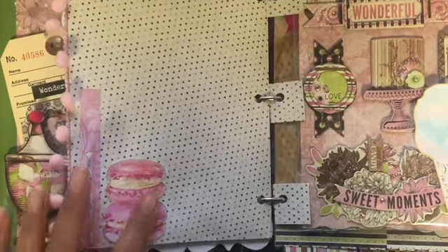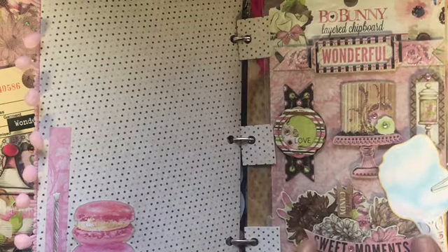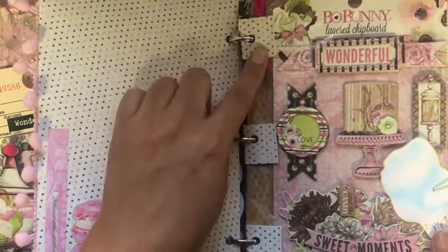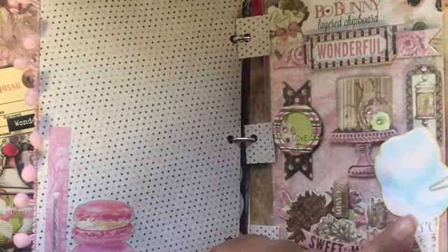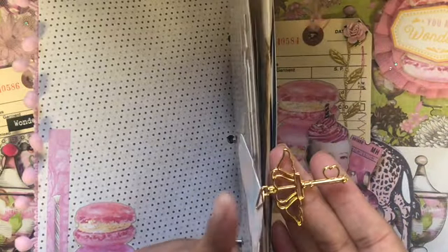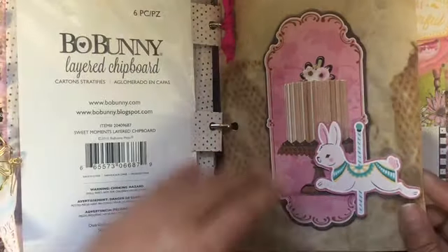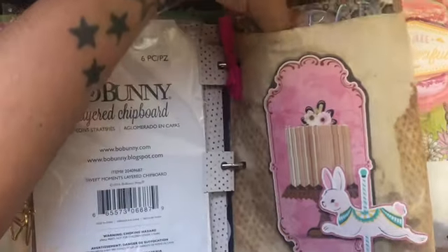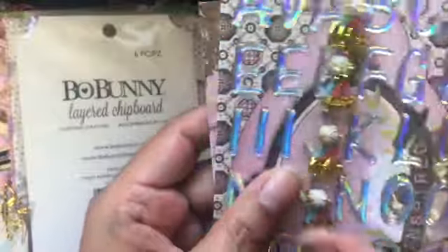And a macaron right here. Here's the collection's Bo Bunny chipboards — I added some little tabs and punched the holes. Here's another little ephemera piece clipped with a really pretty clip. And then here is a bag that I coffee-dyed, and I added some little party hats — so cute! — some holographic letters, and some tags from the collection.